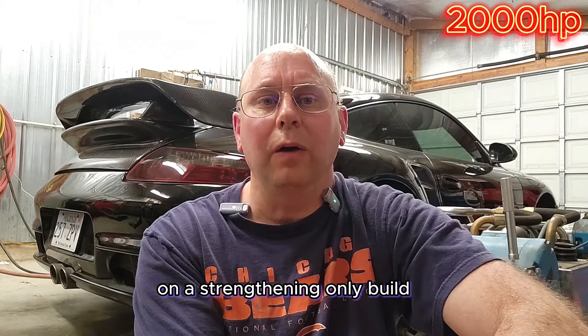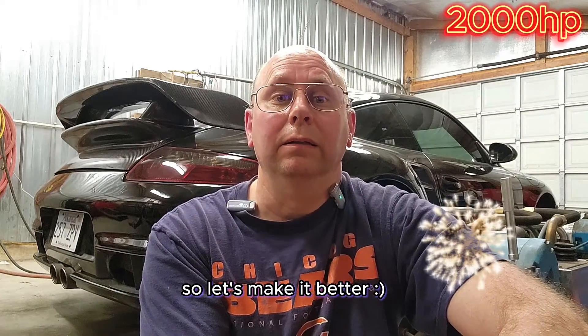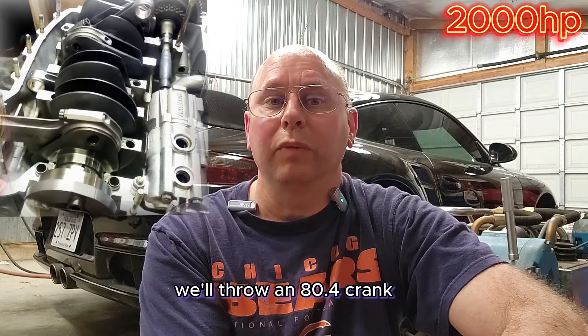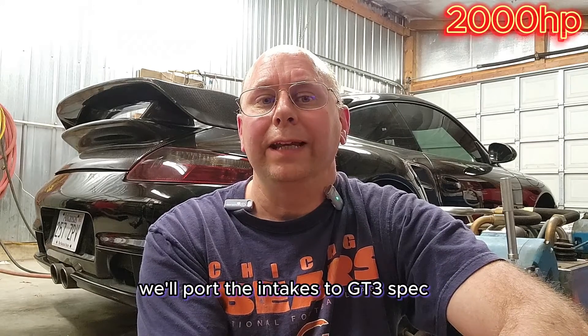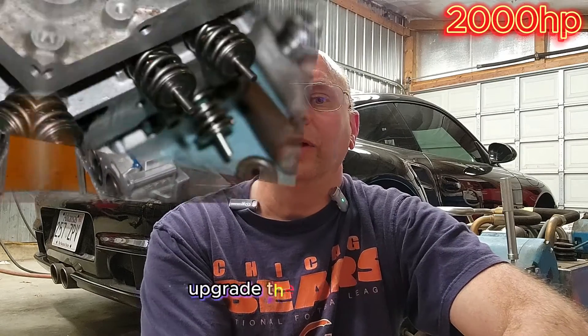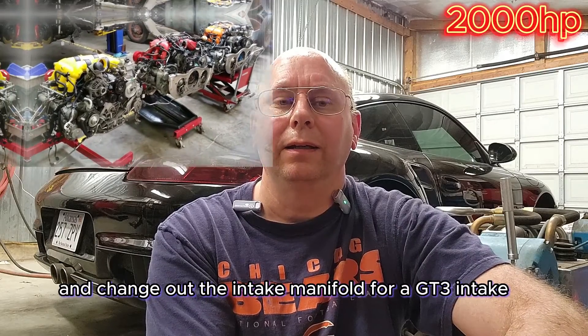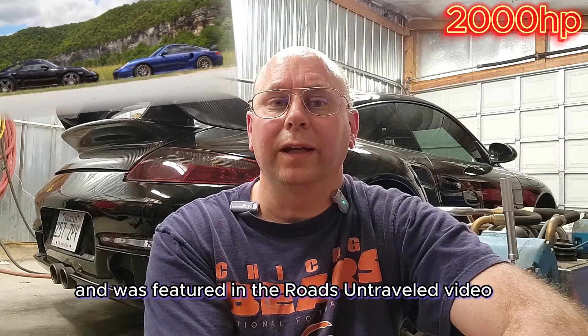On a strengthening-only build, this will be taking somewhere around 2.2 bar of boost. But we're Protomotive, so let's make it better. Let's go back to the engine — we'll throw an 80.4 crank, proto rods for stroker cranks, our 103.6 pistons and cylinders, and come out with a 4.1-liter engine. While we have the heads off, we'll port the intakes to GT3 spec, upgrade the valve springs, and change out the intake manifold for a GT3 intake. This is our cookie-cutter build that we love so much, and it was featured in the Roads Untraveled video.